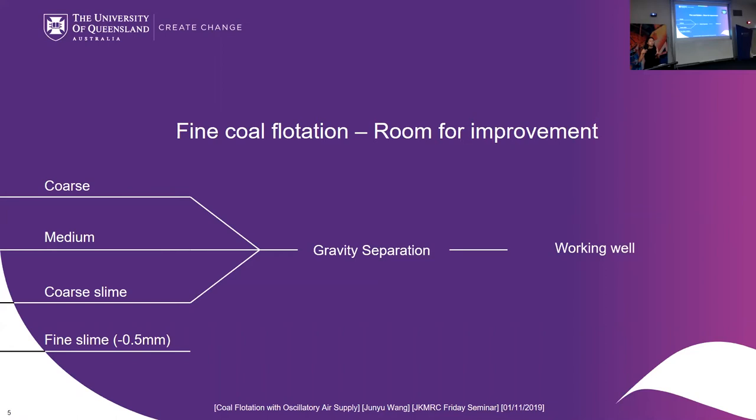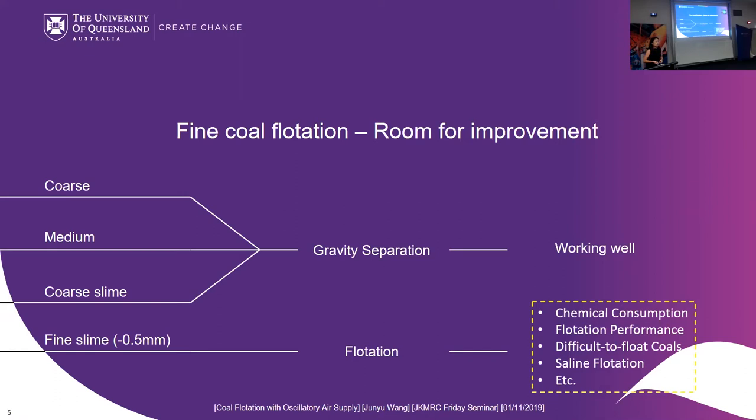Generally speaking, gravity separation is working well and is adopted worldwide. For the fine slimes below 500 microns, the most common beneficiation method is froth flotation. It is working well but there is still room for improvement, considering further reduction of chemical consumption, improvement of flotation performance, handling of difficult-to-float coals, and improvement of saline water flotation.